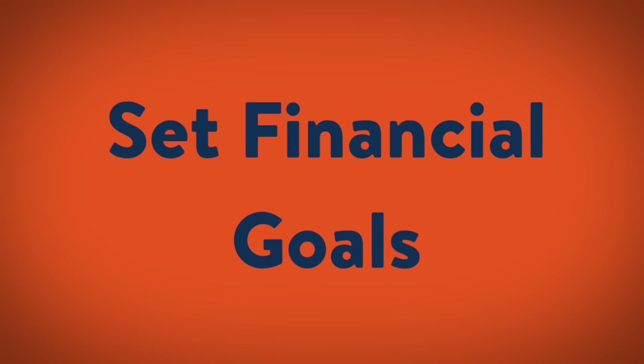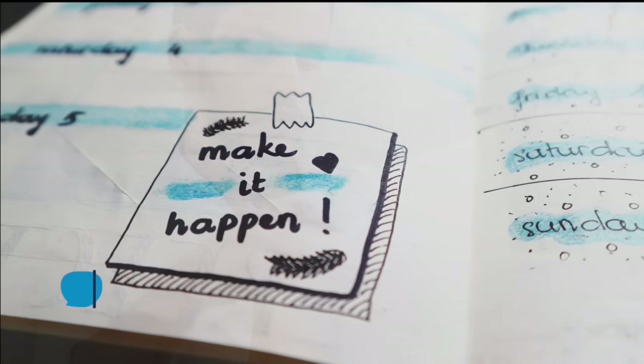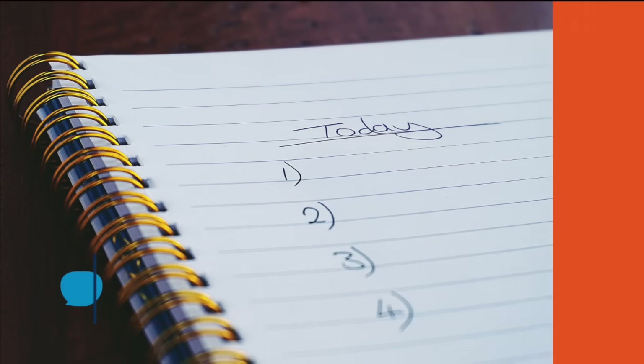Rule 2: Set financial goals. Come up with short, mid, and long-term financial goals. Continue to evaluate and adjust your goals as you go. If you come up short, revise your plan. And when you meet a goal, celebrate your achievements. Be sure to write down your goals, as goals set out in writing are more likely to be achieved.